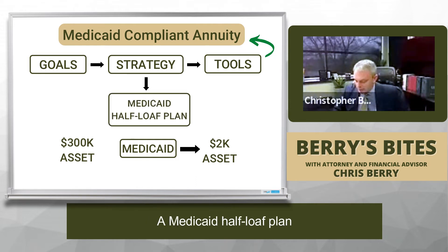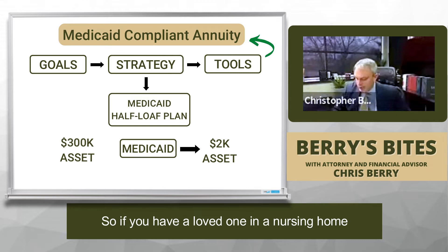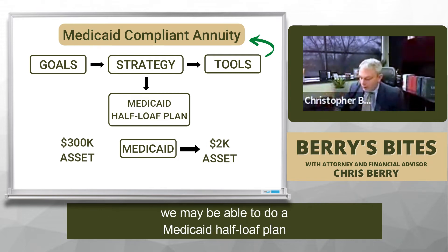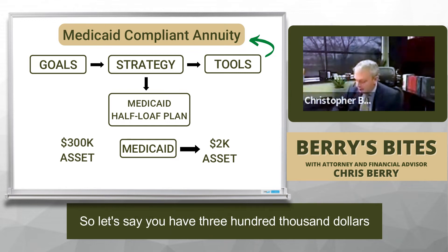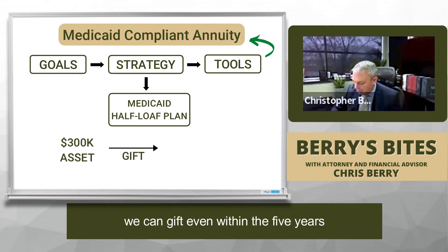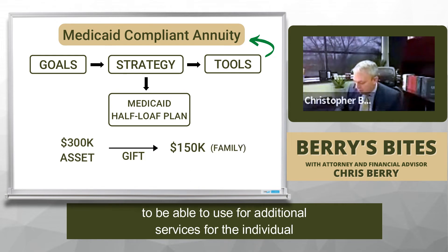So we used what we call a Medicaid half-loaf plan — we call these generally Medicaid crisis plans. If you have a loved one in a nursing home, you can spend down to that $2,000 asset limit, or we may be able to do a Medicaid half-loaf plan. Let's say you have $300,000 — what we can do is gift, even within the five years, $150,000, and this can go to family to be used for additional services for the individual.